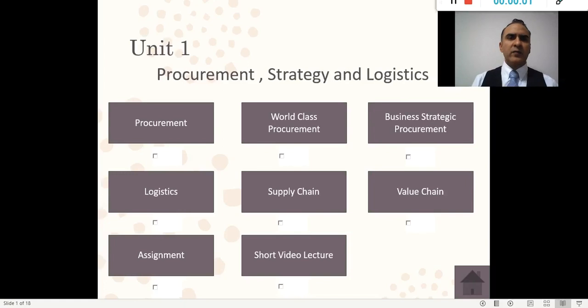Welcome everyone to unit number one. In unit number one, we're going to be talking about procurement, strategy, and logistics. This is just a very short video lecture to give you the overall. I'm not going to spend more than five minutes on each one of the topics. Later you can go into the slides, listen to my explanation, and then we can further go into it.